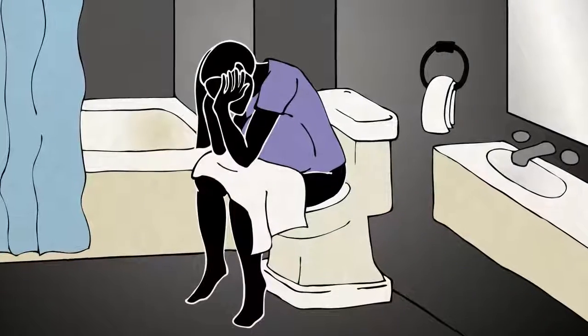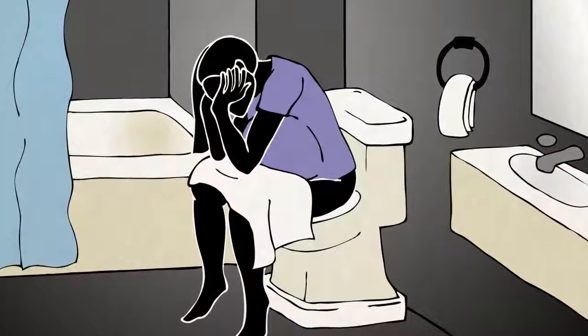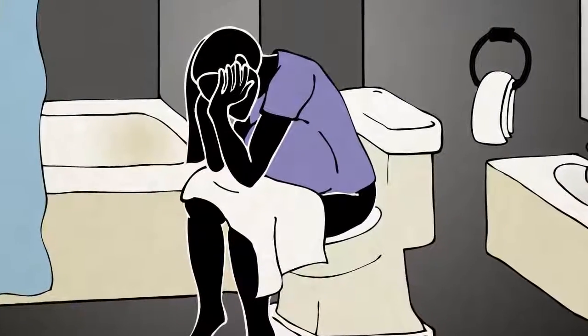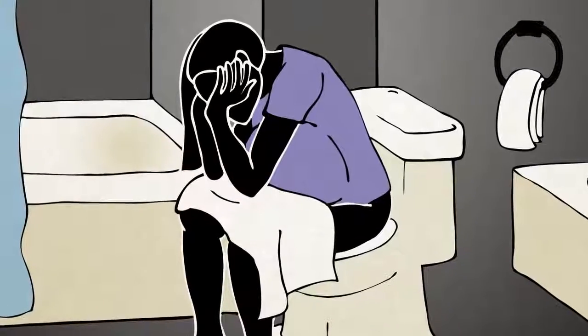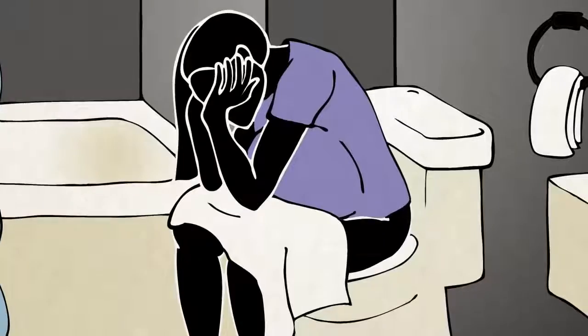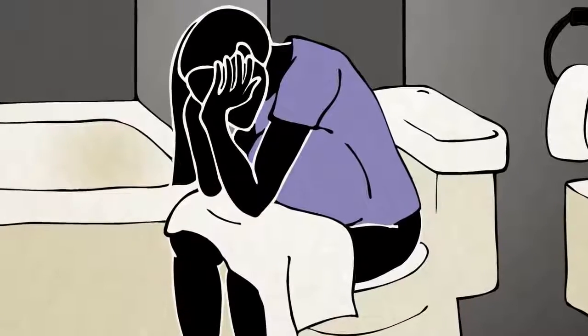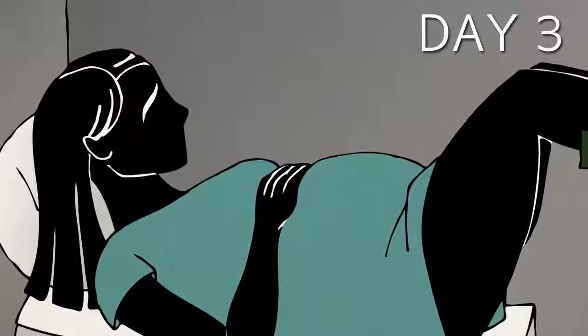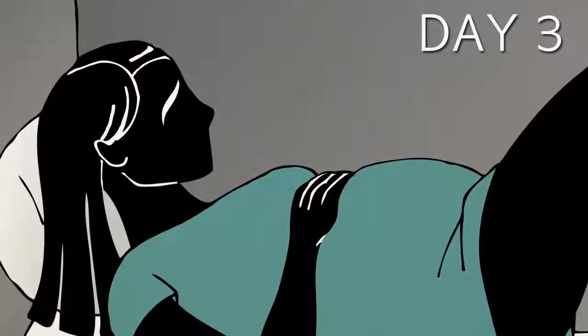The woman then goes back to where she is staying while her cervix continues to dilate. If she goes into labor and is unable to make it to the clinic in time, she will give birth at home or in a hotel. In this case, she may be advised to deliver her baby into a bathroom toilet. If she can make it to the clinic, she will do so during her severest contractions and deliver her dead son or daughter.